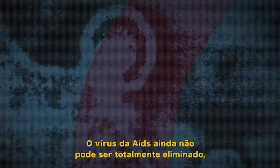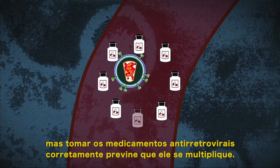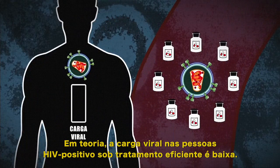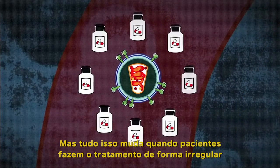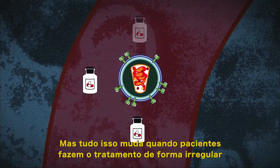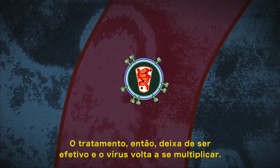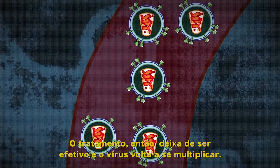The AIDS virus still can't be entirely eliminated, but taken properly, antiretroviral treatments prevent it from multiplying. In theory, the viral load of HIV-positive people on efficient treatment is low, but this all changes when patients take treatment irregularly or the virus becomes resistant to drugs. The treatment then ceases to be effective and the virus starts multiplying again.